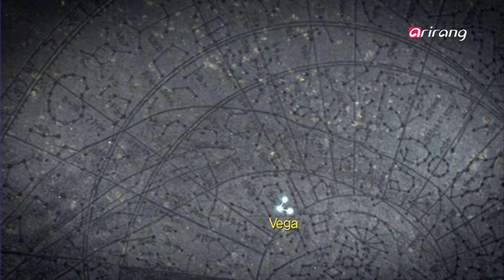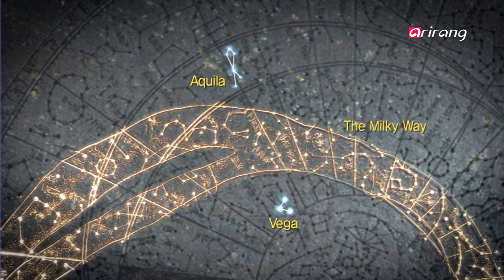Vega, or the Jignyao star, is large and bright. Jignyao was a beautiful aristocratic lady who loved a lower-class man, Gyeonwoo. The Milky Way swirls between the two forbidden lovers.